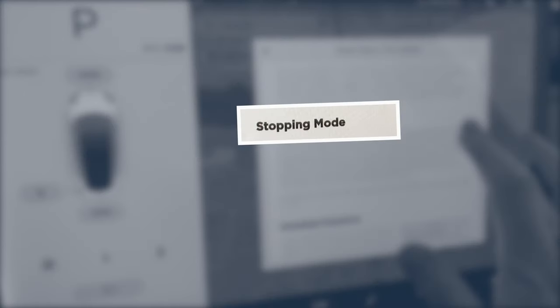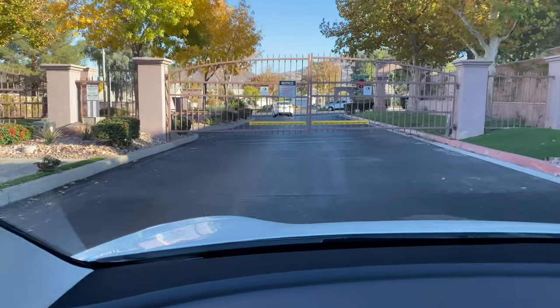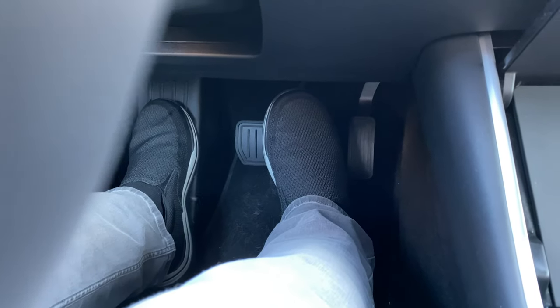Another improvement is stopping mode, which basically brings one-pedal driving to the Model 3. To demonstrate this, there's an automatic gate in my subdivision that I always needed to hit the brakes for, as the regen braking would cut out right around 5 miles per hour and the car would just basically roll forward.